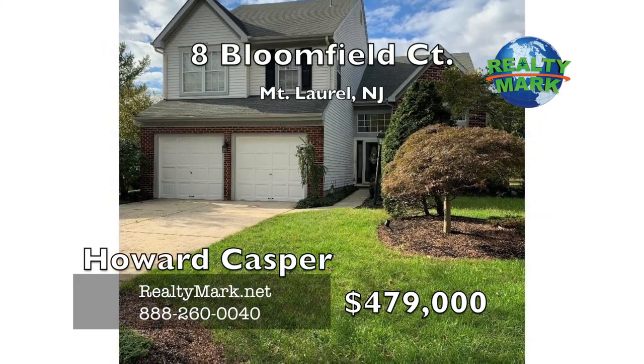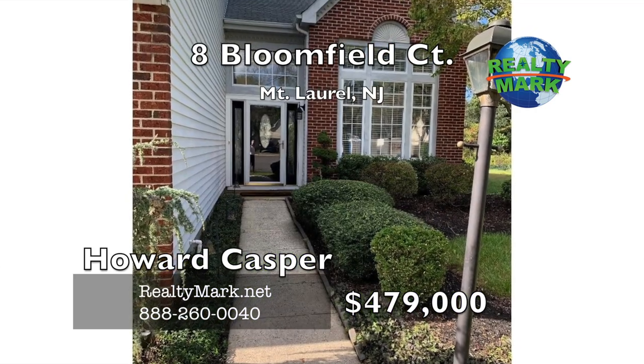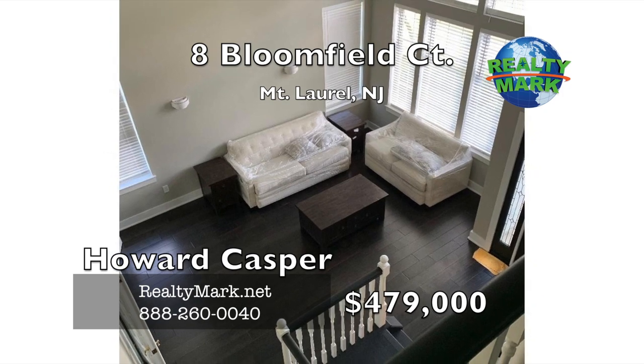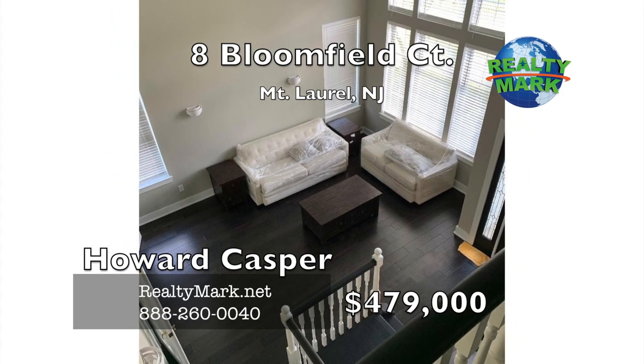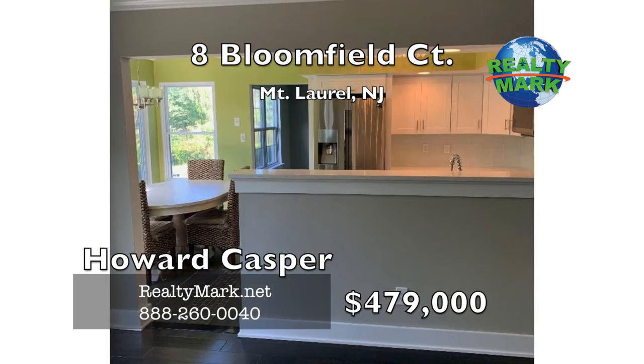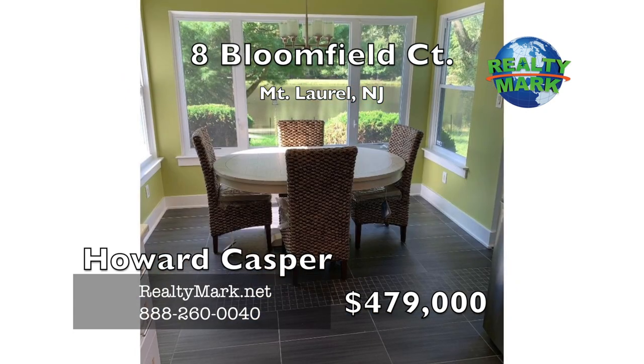Are you looking for a home on a quiet cul-de-sac and a serene lake? This totally rehabbed property offers tranquility and modern living. Enter through the front door into a large cathedral ceiling living room, which leads into the dining room and fabulous kitchen with quartz countertops and all new appliances, plus an eating area that overlooks the lake.